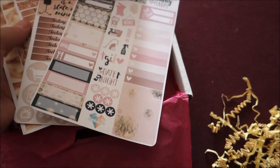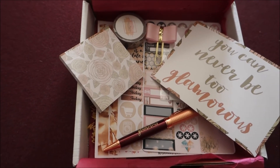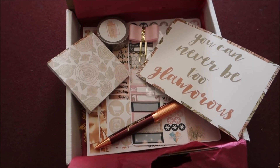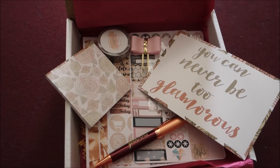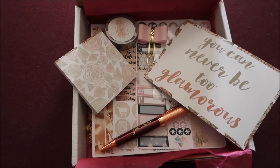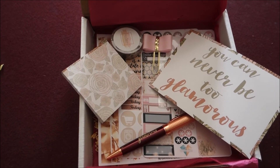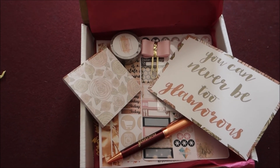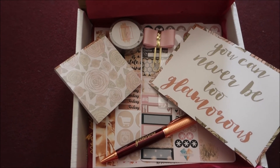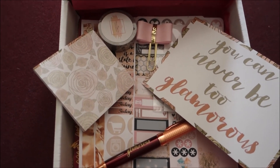That is my planner addict box for the month of September. If you want to check out any past planner addict box videos, I do one every single month — I think I started in May and have been loving them ever since. I'll leave a link below to the planner addict box website if you want to order a box for yourself. Thanks so much for watching — if you liked this video give it a thumbs up, leave any questions or comments down below, and I'll see you guys in my next video.